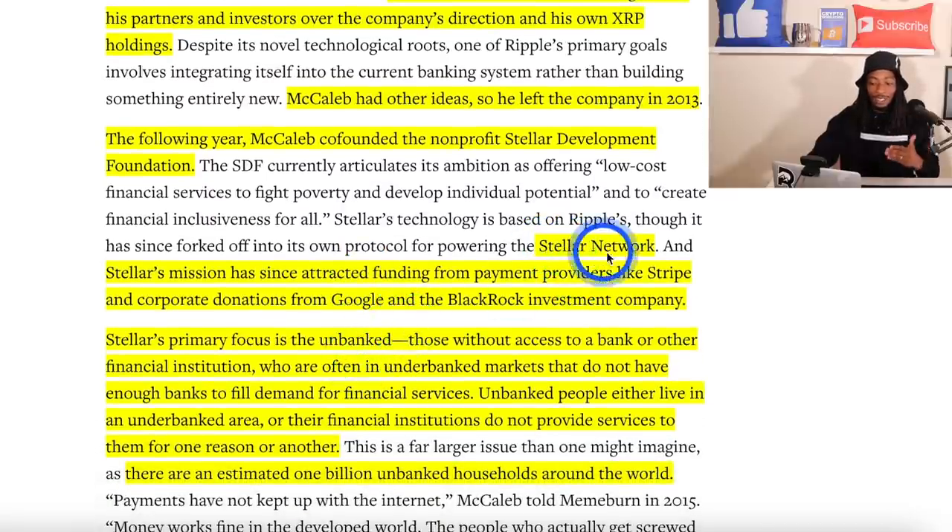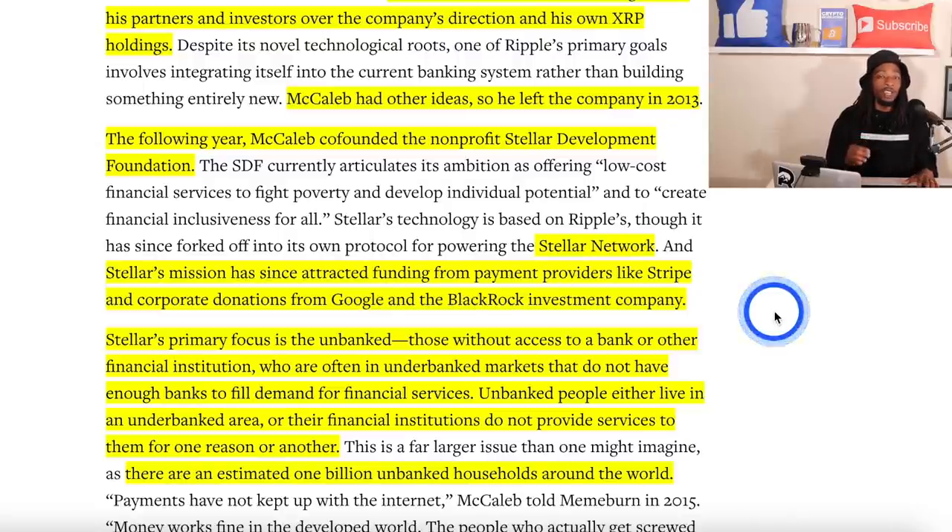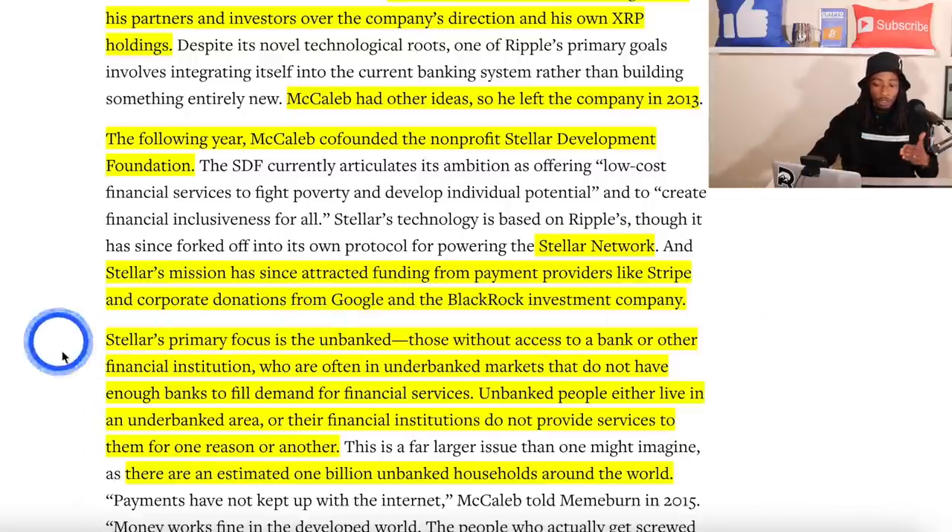The Stellar network has since attracted funding from payment providers like Stripe and corporate donations from Google and BlackRock Investment Company. BlackRock is the largest asset management firm in the world by assets under management — they have trillions of dollars under management — and they made a donation to the Stellar blockchain project. That's big.